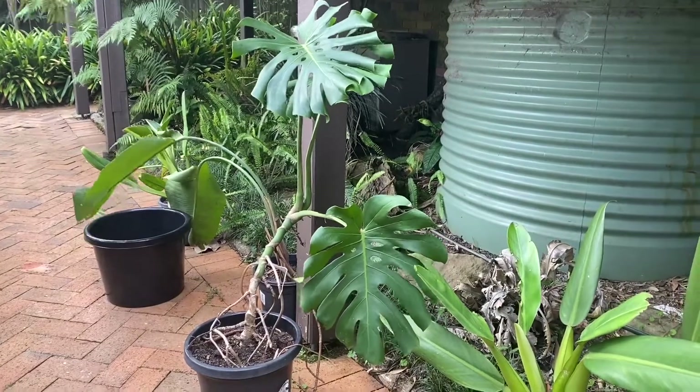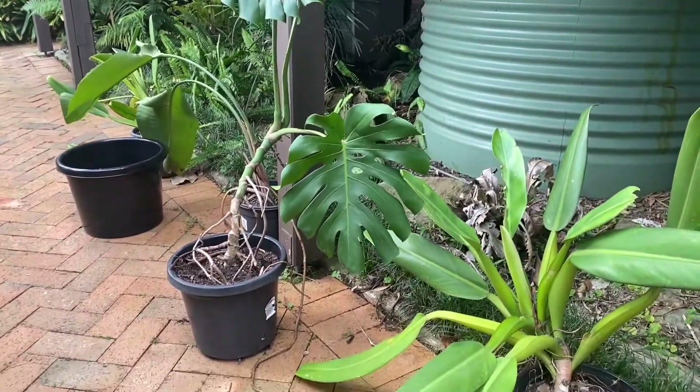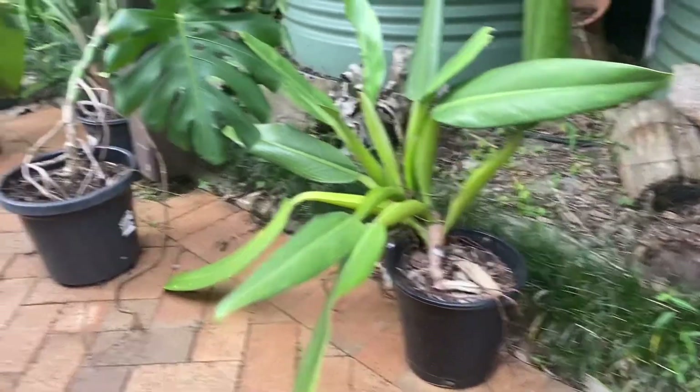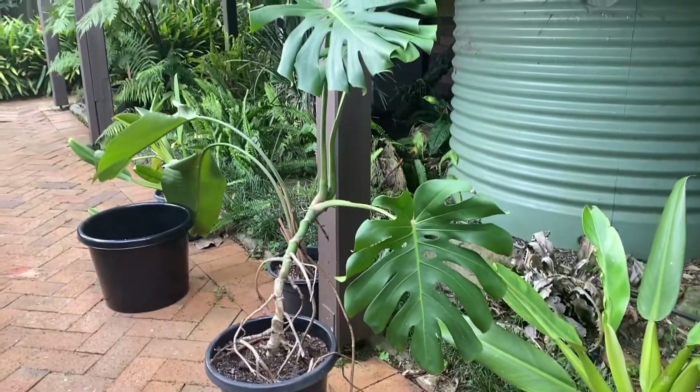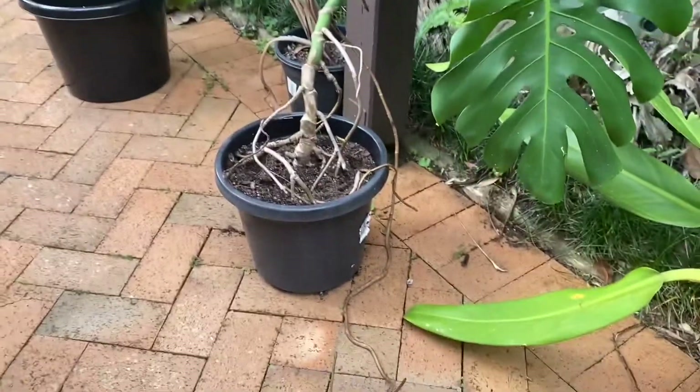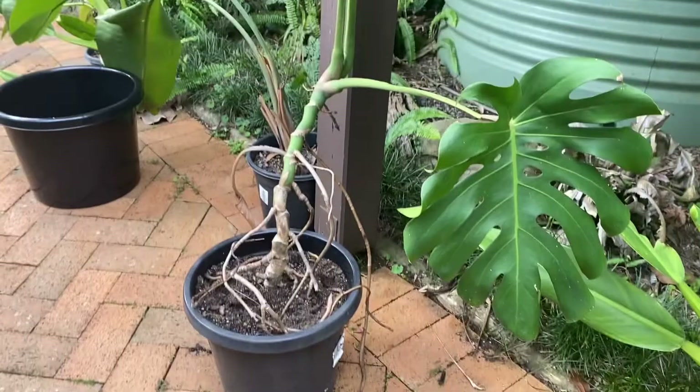Here's how I repotted my monstera, in particular burying the aerial roots. Two weeks ago it was in this smaller pot. It was almost always on its side and not getting any water, but managed to survive through its aerial roots.